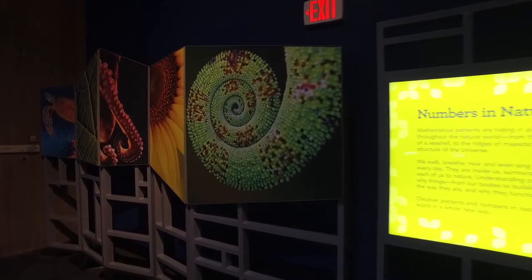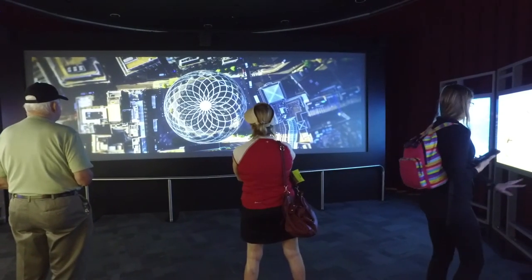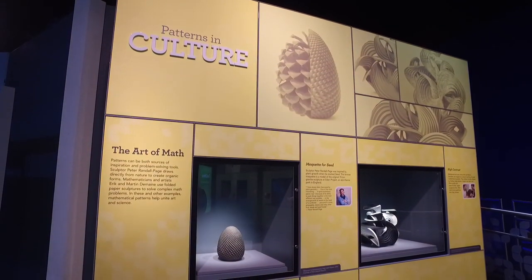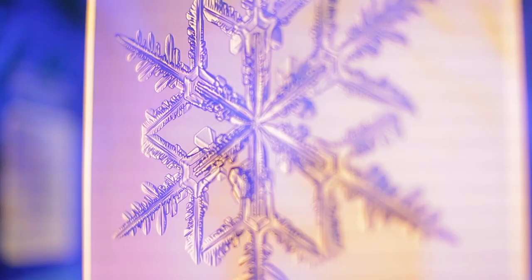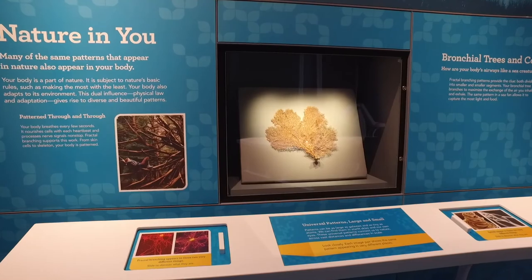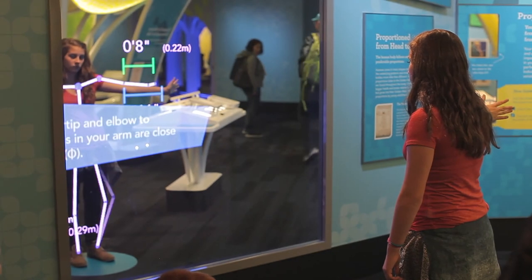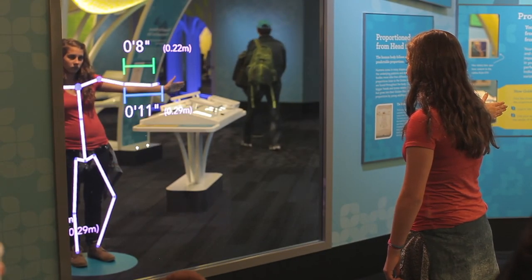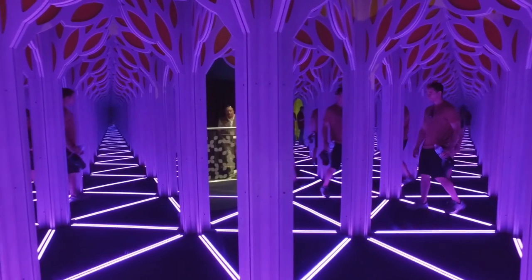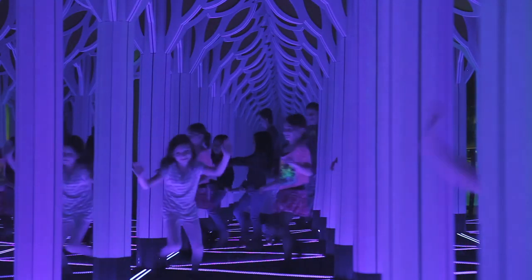Getting lost in learning is the likely result in the latest traveling exhibit — Numbers in Nature: A Mirror Maze. Presented by the Chicago Museum of Science and Industry, it reveals the mysterious mathematical structure behind elements in the natural world — from the radial symmetry of a snowflake to the Fibonacci spirals of a pine cone. As the centerpiece, the Mirror Maze is a dizzying array of mirrors that is itself a pattern, with mirrored surfaces reflecting it so it appears infinite.